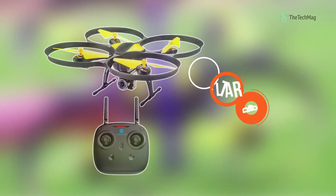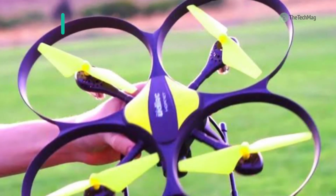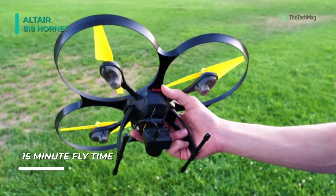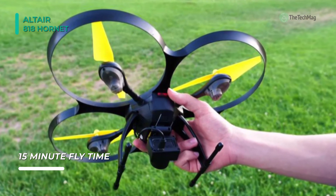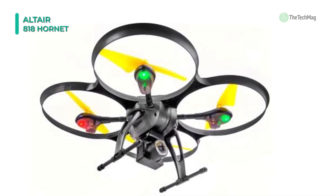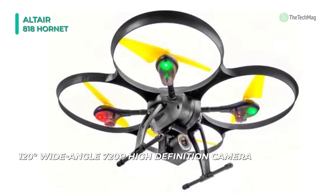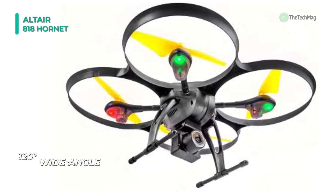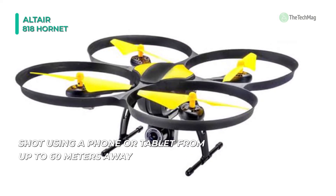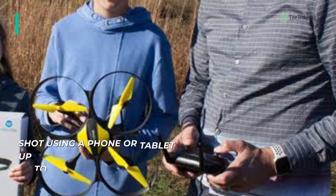Lastly, at the top of the list we have the Altair 818 Hornet. This remote-control beginner drone gets 15 minutes of flight time per battery and comes with two batteries in the box, giving you twice the flight time to enjoy with friends and family before recharging. It includes a 120-degree wide-angle 720p HD camera that can take amazing aerial photos and videos in bird's eye view. You can line up your shot using a phone or tablet from up to 60 meters away. With altitude hold, you can capture smooth and steady footage without worrying about maintaining altitude with the joystick.